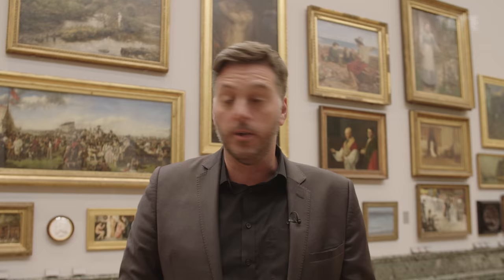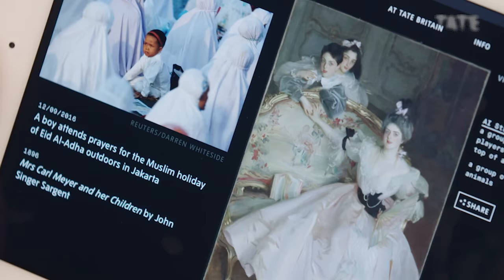The speed with which it can scan through Tate Britain's entire collection is something that no human brain could even come close to. Have a look at this room. It would take me, I don't know, a week to try and remember all of these, and even then I'd probably forget most of them. So here's an example of how it works and what it does.